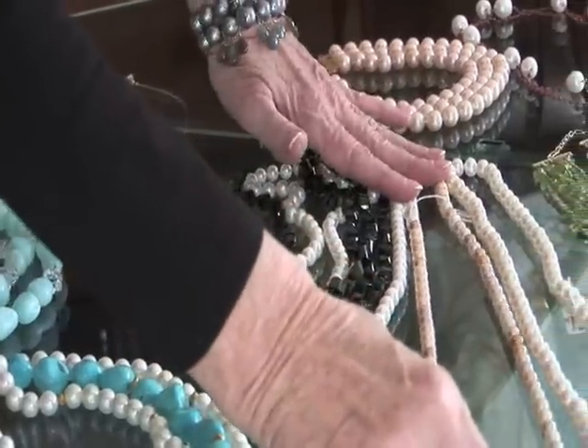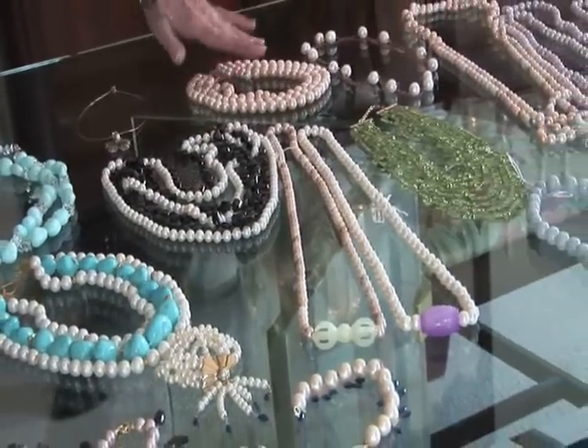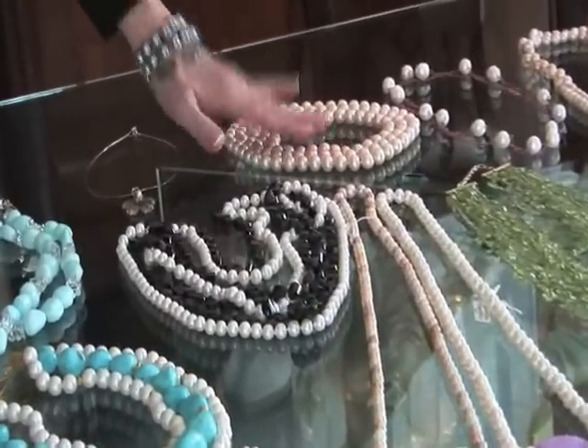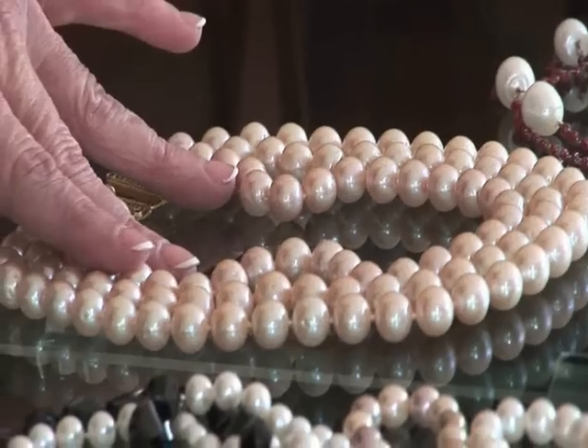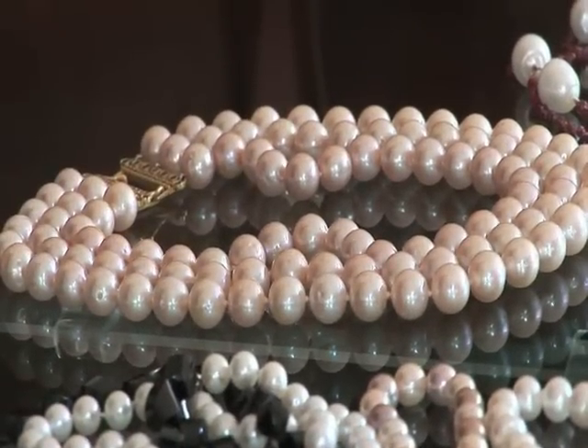We have antique jade with cultured freshwater pearls. We have a triple strand of 13-millimeter, extraordinarily well-matched pink freshwater cultured pearls that are not dyed. They are just in their original condition, and they are gorgeous.